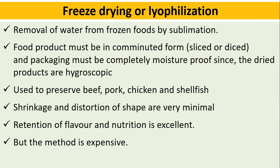Freeze drying, also known as lyophilization, is the removal of water from frozen foods by sublimation. The food product must be in comminuted form — sliced or diced — and packaging must be completely moisture-proof since the dry products are hygroscopic.